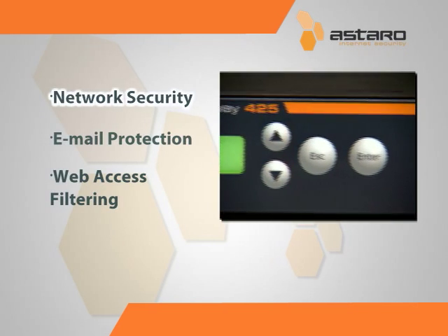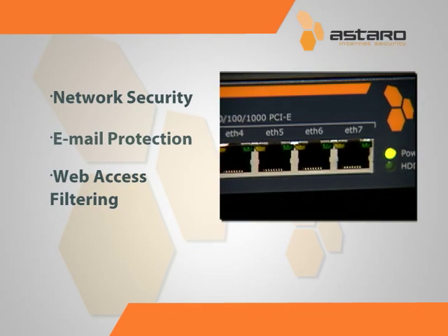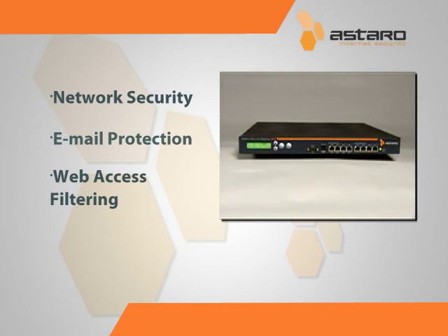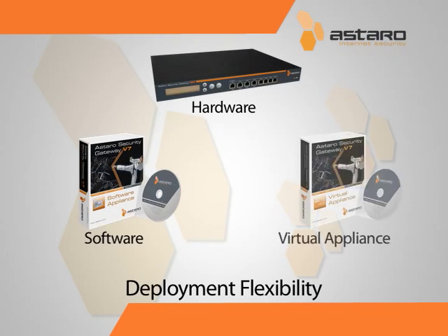It combines network security, email protection, and web access filtering into one easy-to-use product, and is the chosen security solution by over 47,000 businesses worldwide. Every ASG is available as hardware, software, and virtual appliance, so you can buy Astaro Security in whatever format fits your needs.